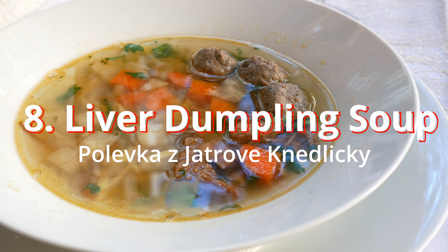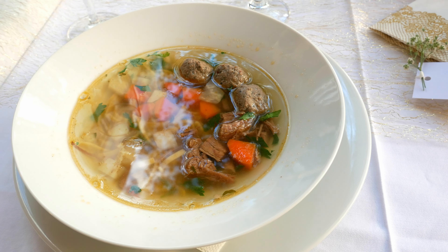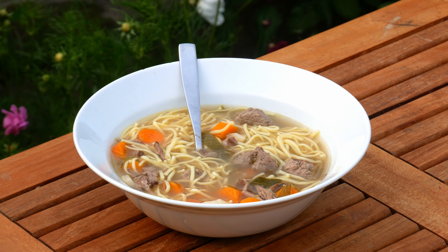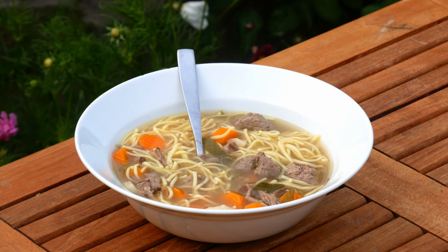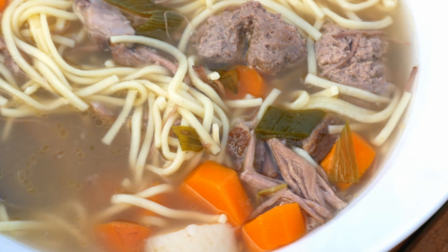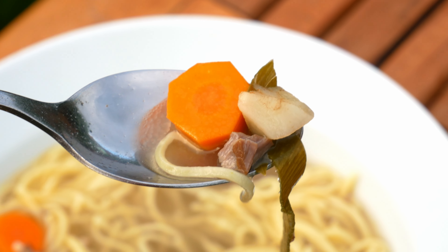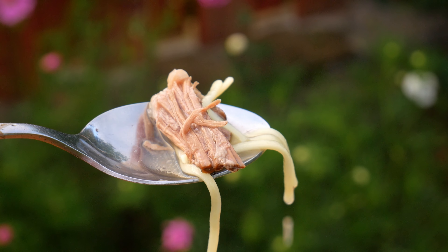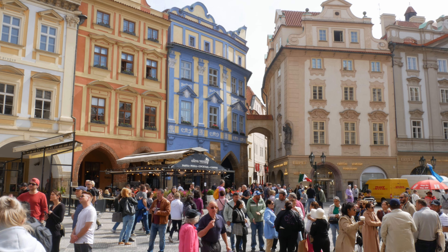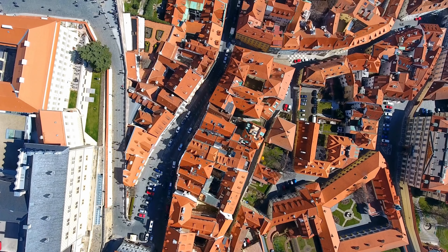Number eight: liver dumplings soup — my favorite Czech soup of all time. It is a bit hard to find; you won't come across it everywhere, but when you do find it, I recommend you try it. The dish is made from chicken liver dumplings soaked in a beef broth, with thin noodles, root vegetables, and garlic infused with fresh herbs like parsley. This is an umami-packed dish — after trying this you may end up having at least three bowls because it is addictive.